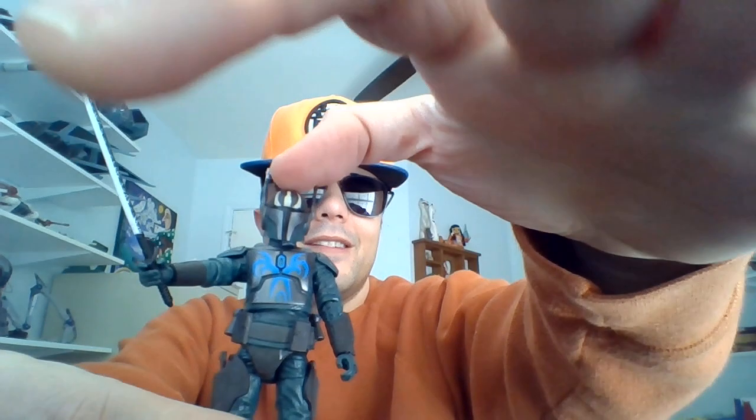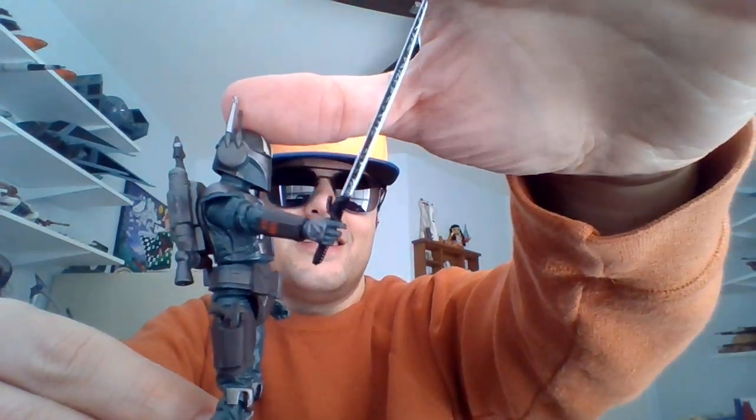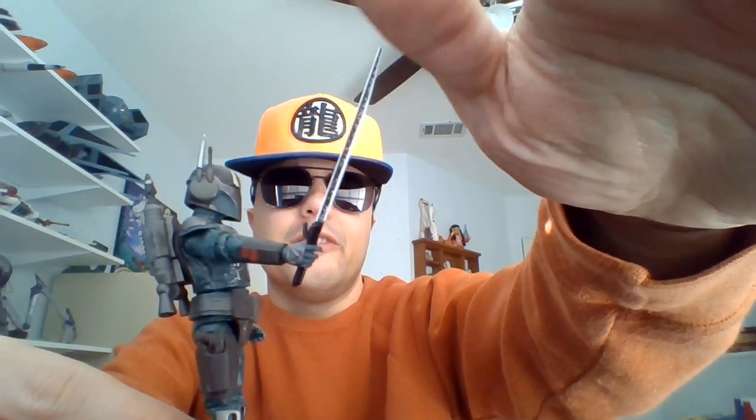He comes with a helmet that you can slap onto that head. I like the design of his helmet. I think he was adding on to it as the Clone Wars commenced.